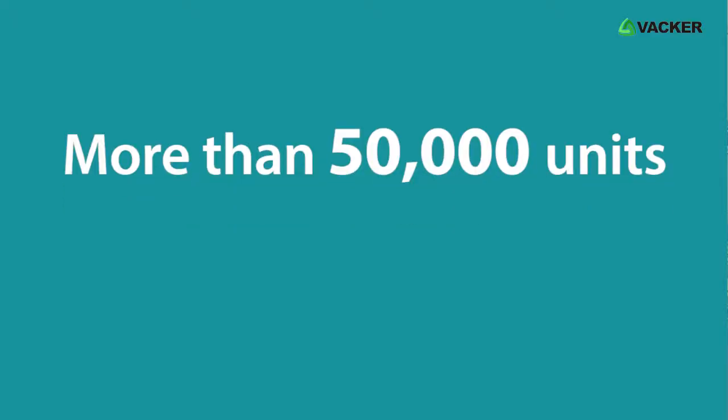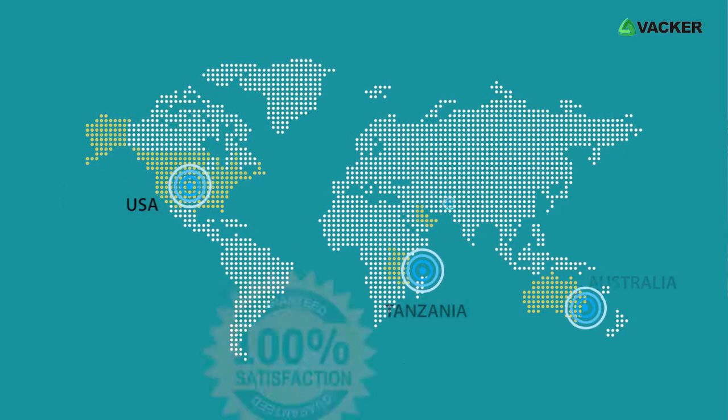There are more than 50,000 similar units in operation across the world since 2006.